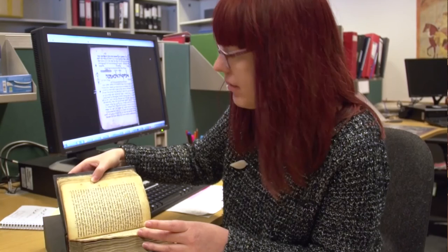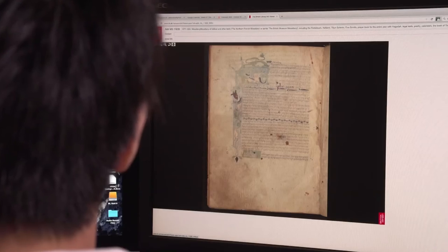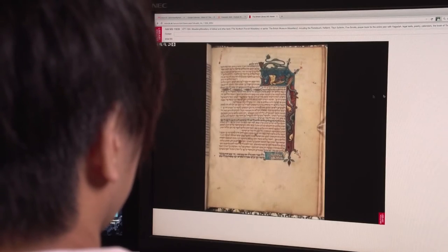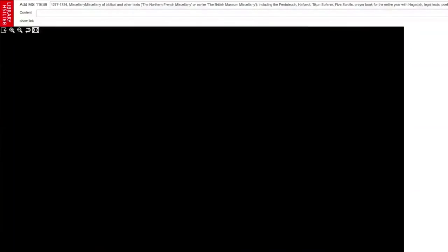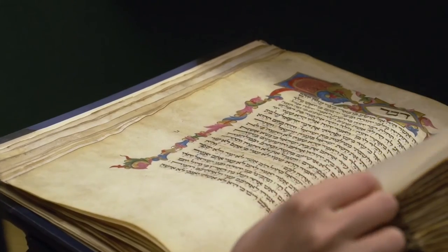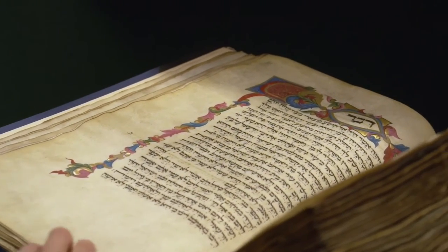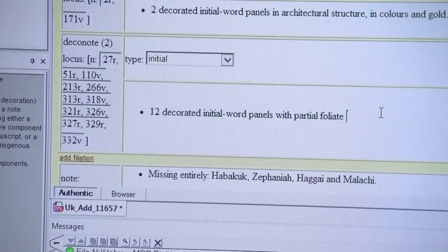After digitization, the manuscripts and scrolls are taken back and reassessed by the conservator. Following that, all the images are checked by the support officer — a quality assessment of all the images — before they are uploaded on the digitized manuscript site. Of course, they have to be catalogued, so that is yet another stage in the whole process. The cataloguer provides records in Text Encoding Initiative format.